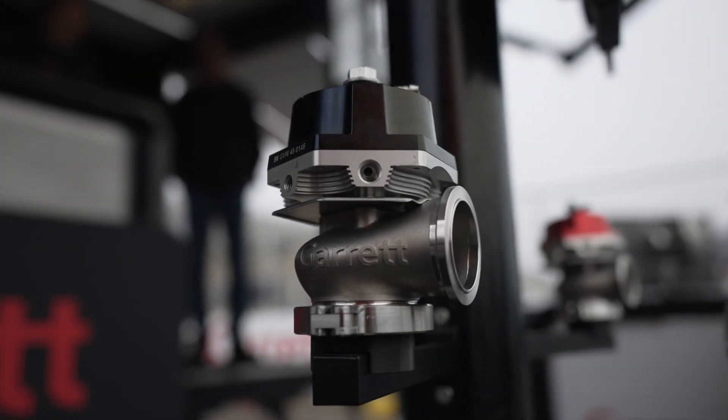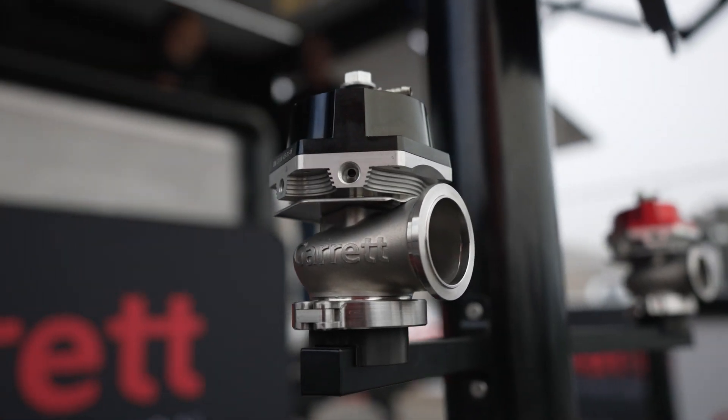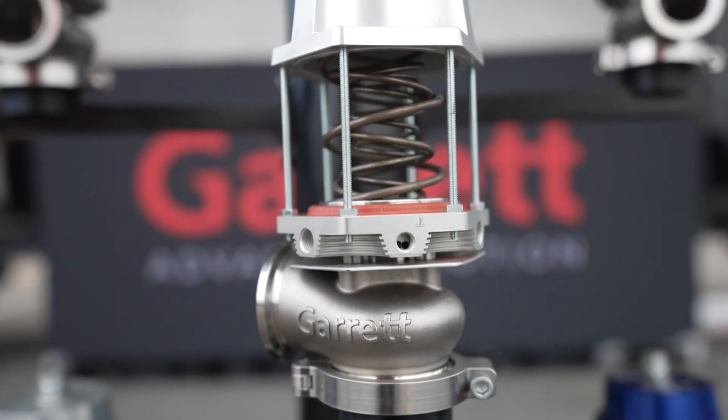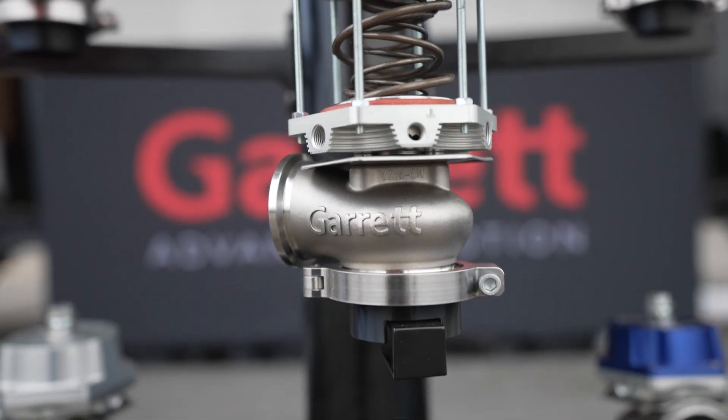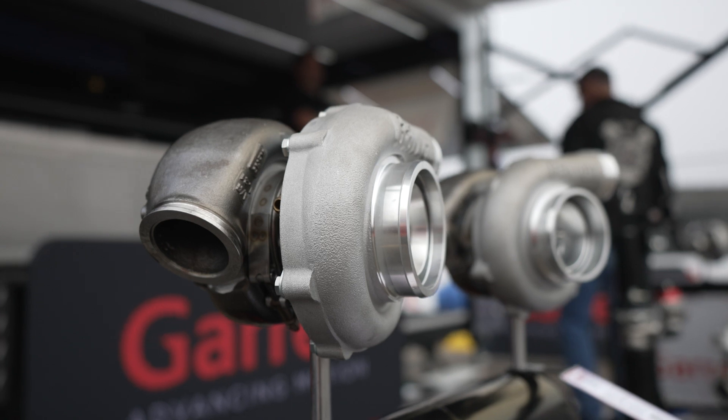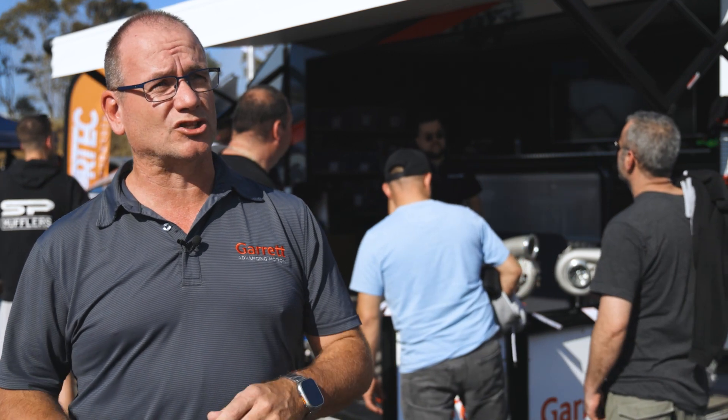We've got our wastegates, which have been released since SEMA last year, so we've got those on display. We've also got our club line — we've got what we call a GBC 14, which is the smallest of our club line, which does 200 horsepower. And so it goes GBC 14, 16, 18, 20, 22. We've just launched the GBC 35 and 37 as well.